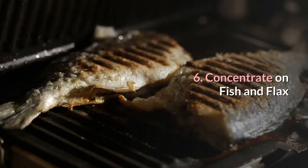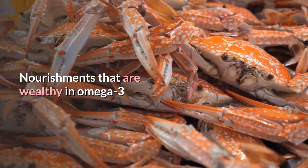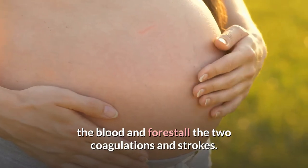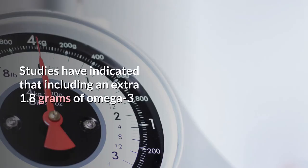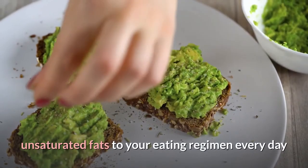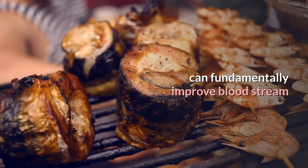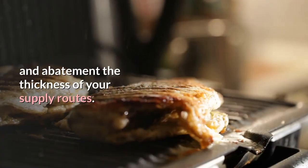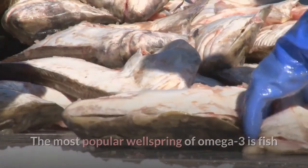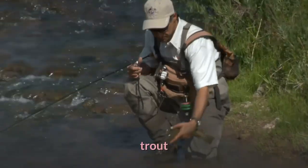Number 6: Focus on fish and flax. Foods that are rich in omega-3 unsaturated fats help to thin the blood and prevent both clots and strokes. Studies have shown that adding an extra 1.8 grams of omega-3 unsaturated fats to your diet every day can significantly improve blood flow and decrease the thickness of your arteries. The most well-known source of omega-3 is fish, particularly salmon, herring, mackerel, trout, and anchovies.